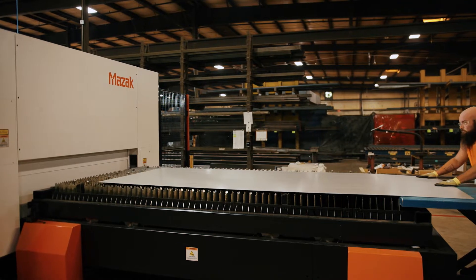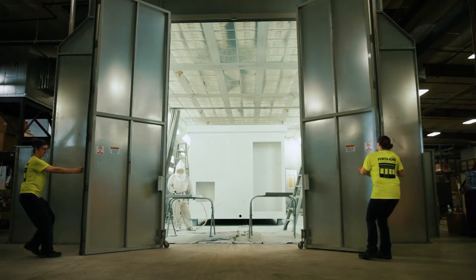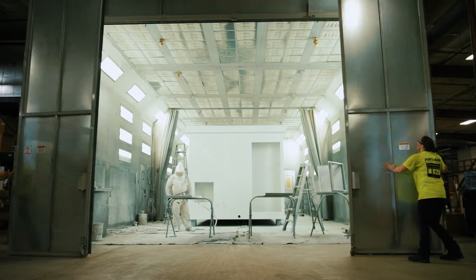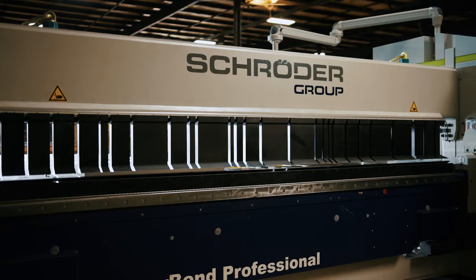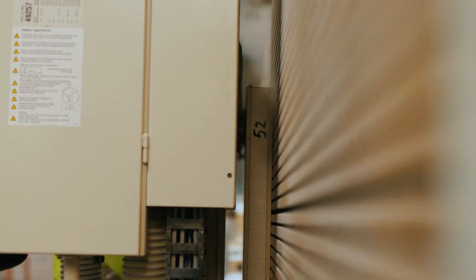Examples include CNC laser and plasma tables, a 1,300 square foot state-of-the-art paint booth, a high-precision sheet metal bending machine, a hot melt press line, and automated swiveling panel saw lines.